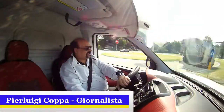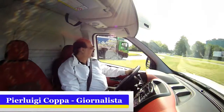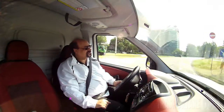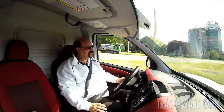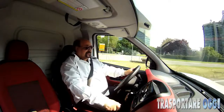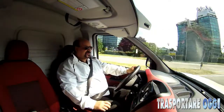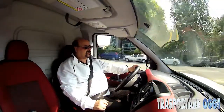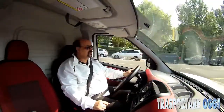135 CV in un commerciale possono sembrare tanti, ma consentono una guida brillante, oltre alla possibilità di districarsi agevolmente nel traffico cittadino. L'importante ovviamente è non esagerare premendo il pedale per non aumentare inutilmente i consumi.